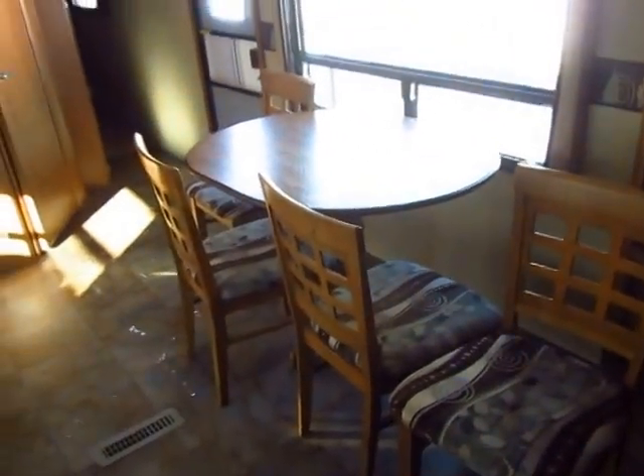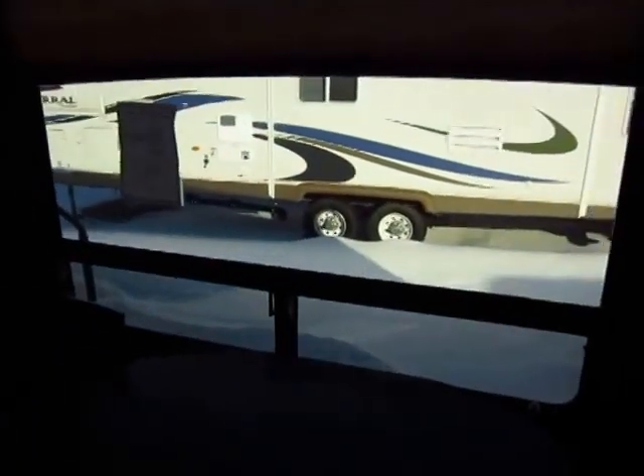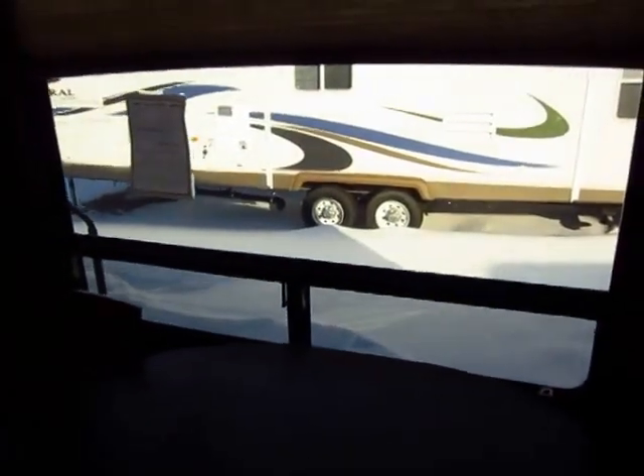And how cool is this? A residential dining table — it's just awesome. Plus, this has the same big window that a rear living room has. The only difference is with this window you're looking out toward your fireplace and your campsite instead of at the back of a neighbor's trailer.